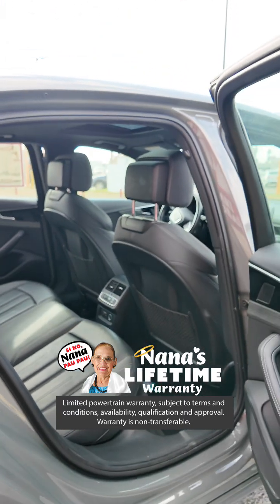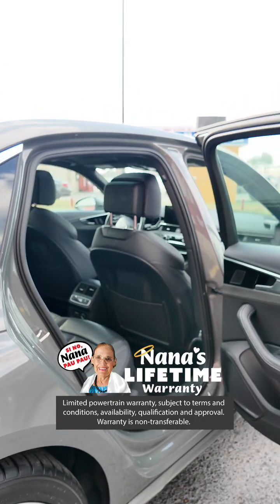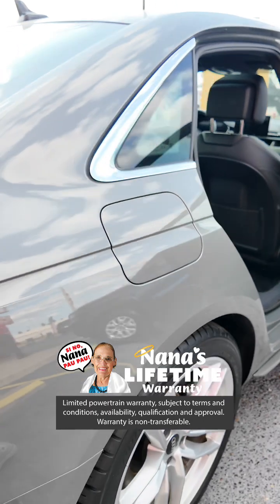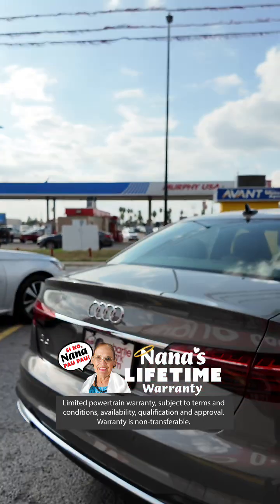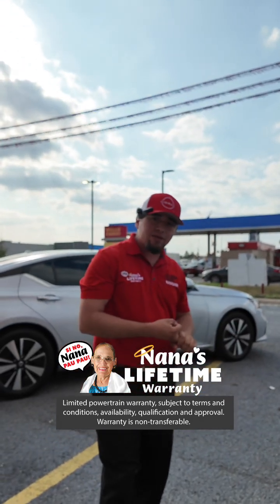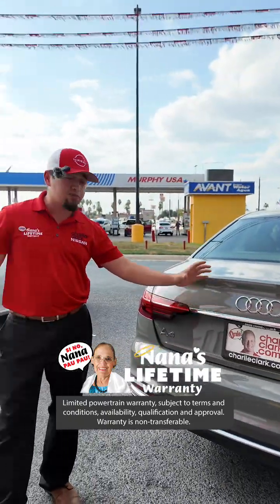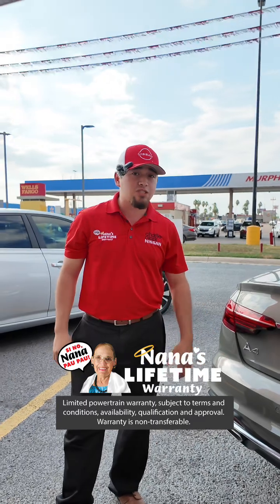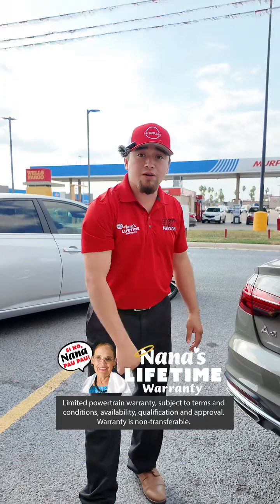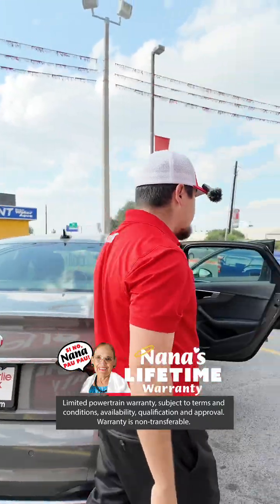This is something when you want to really step it up a notch. This vehicle only has 39,000 miles. So this is going to have Nana's lifetime powertrain warranty — covering your engine, transmission, and drive assembly for life. We all know maintenance on Audis is expensive. If something happens to your engine or transmission, you're going to be out a couple thousand dollars. With Charlie Clark, you don't have to worry about it — it's covered for life, parts and labor.